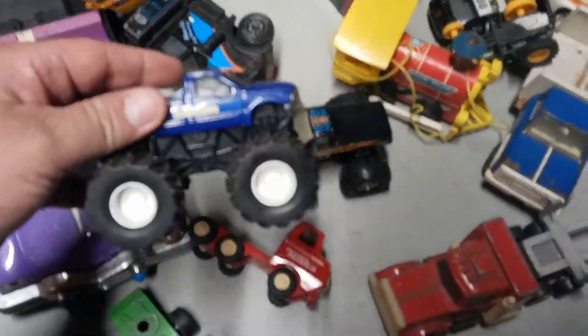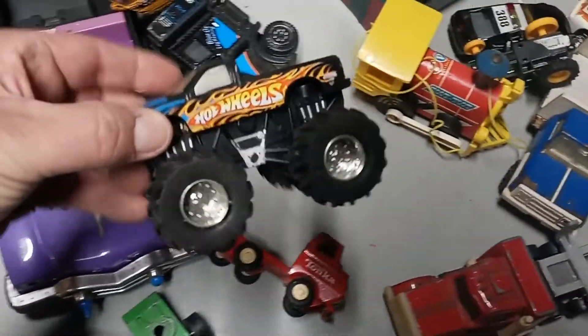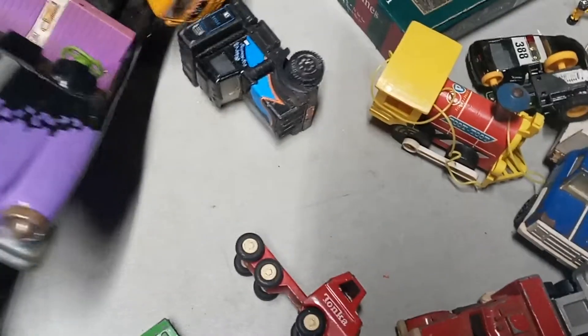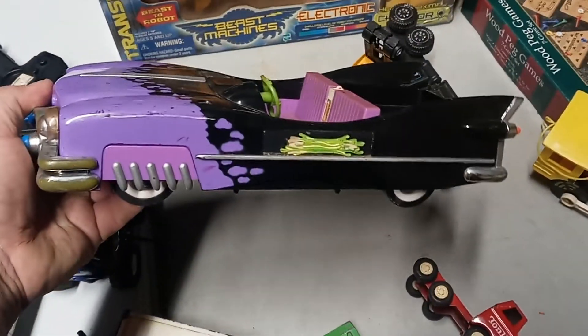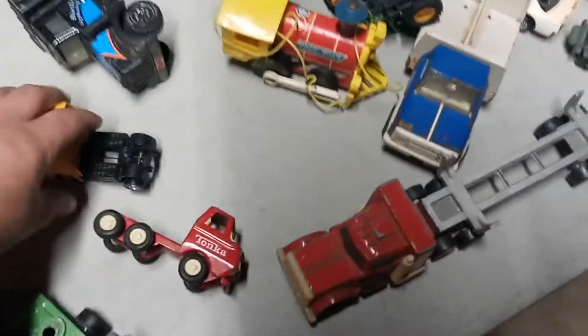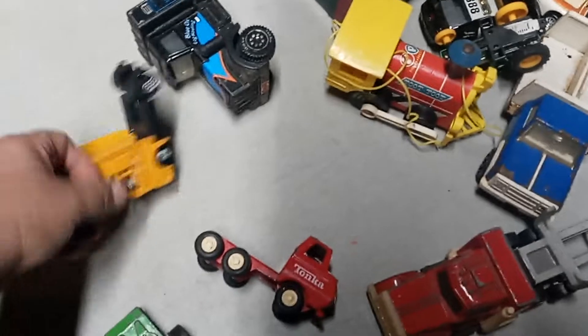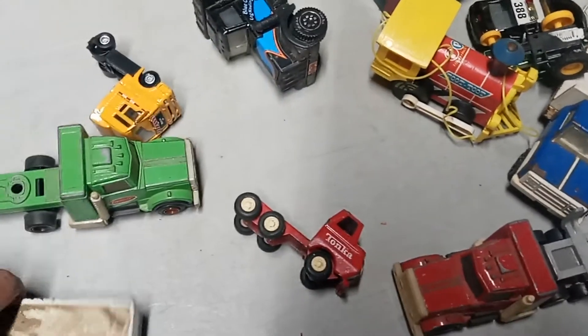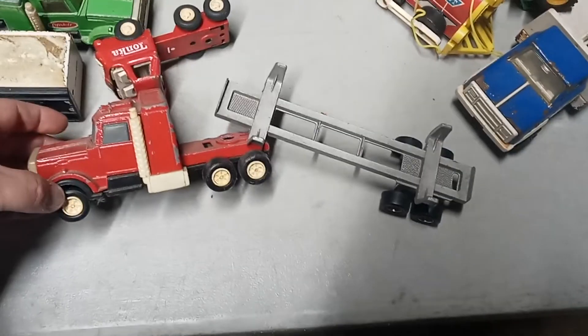There's two monster trucks in here and a mountaineer, which will probably go in my collection, as well as the Hot Wheels. Strider Cruiser was in the lot. And all these little trucks were in there — all these different ones. He's missing a set of wheels. Seems like over the past couple weeks I've been finding a lot of truck and trailer stuff, which we'll get into in future videos.